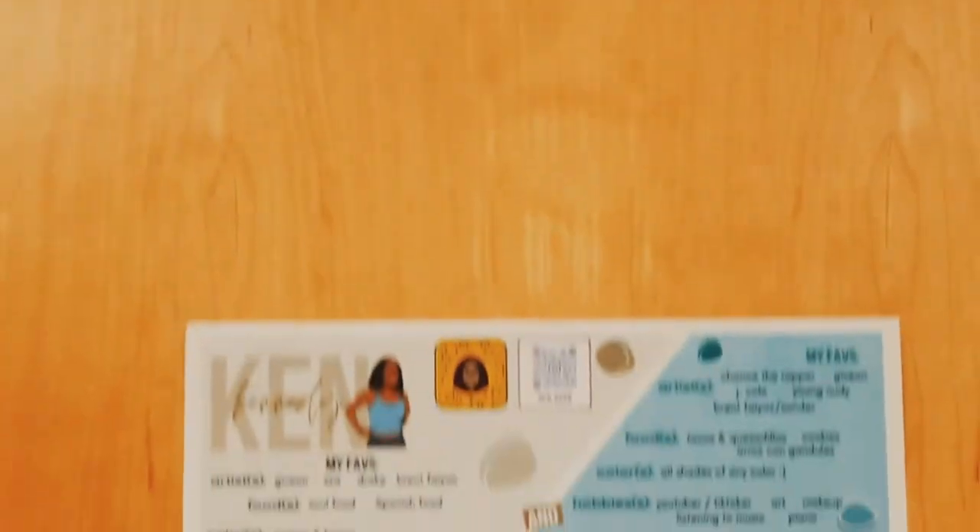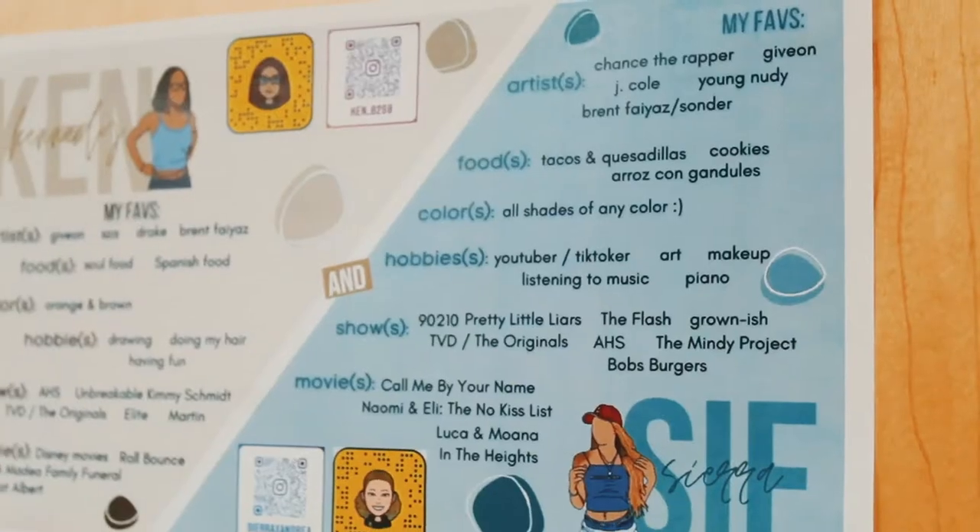Me and Kennedy are right off the elevator. We decided to do the same thing with our door — like a little get-to-know-me. We had a whiteboard for people to write on but it fell off, so ignore that. But when you open the door, this is the overview of the room.